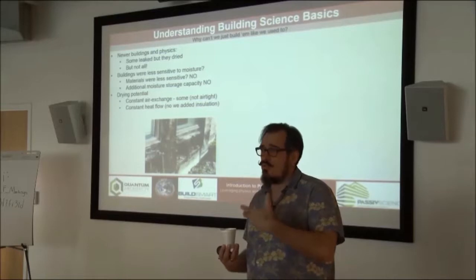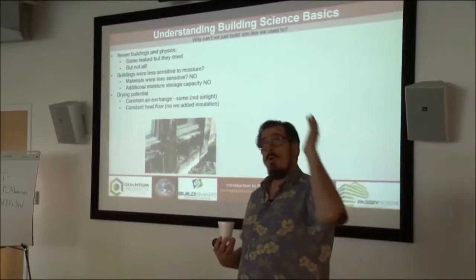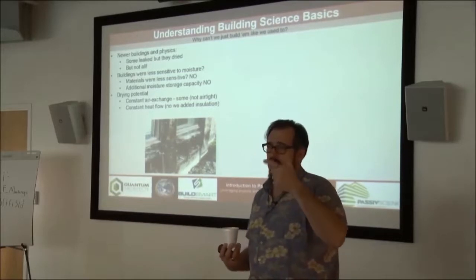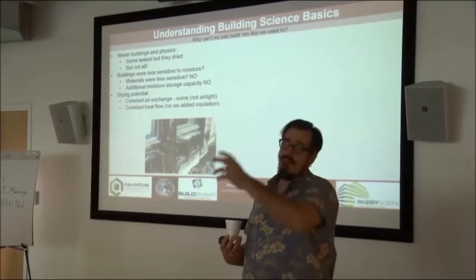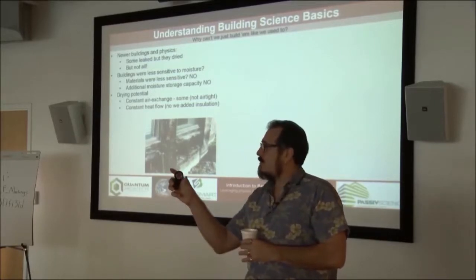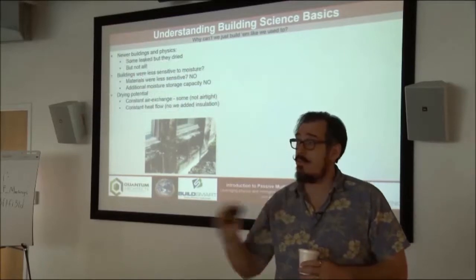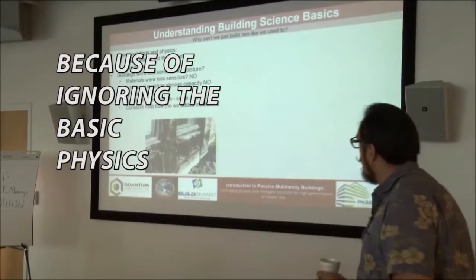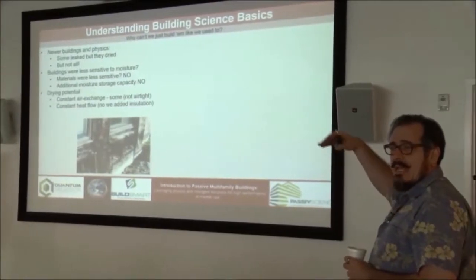That moisture built up over time until it just rotted these houses out. I went down in the mid-80s and there was a whole row of houses — vinyl siding, wood siding, stucco, fiber cement — all of them being renovated, all of them with walls that had been eaten down to two inches, just because of this building inspector ignoring basic building physics.